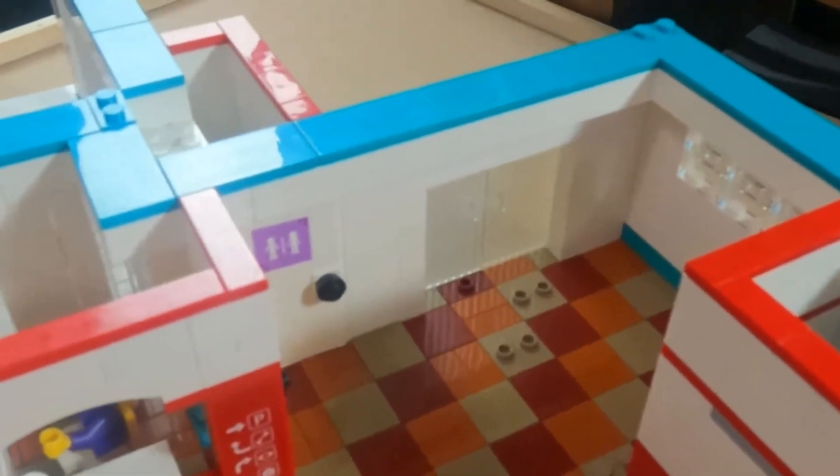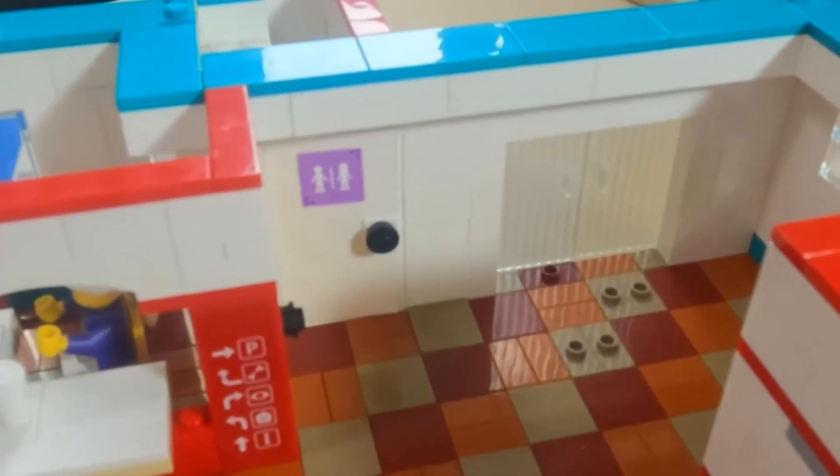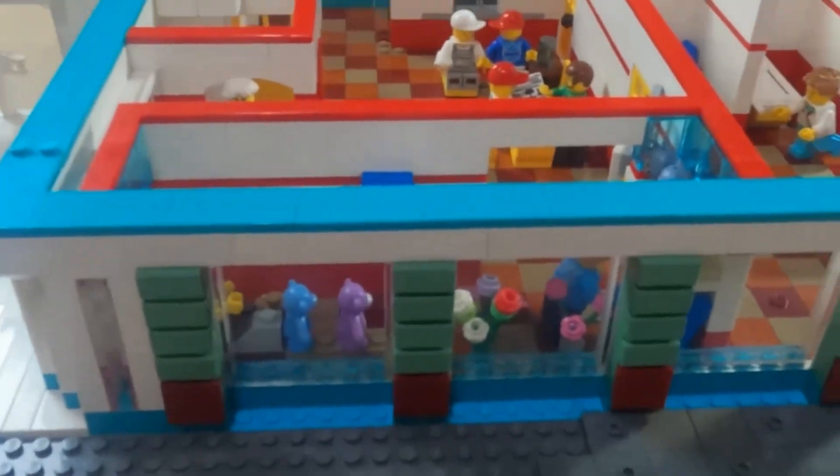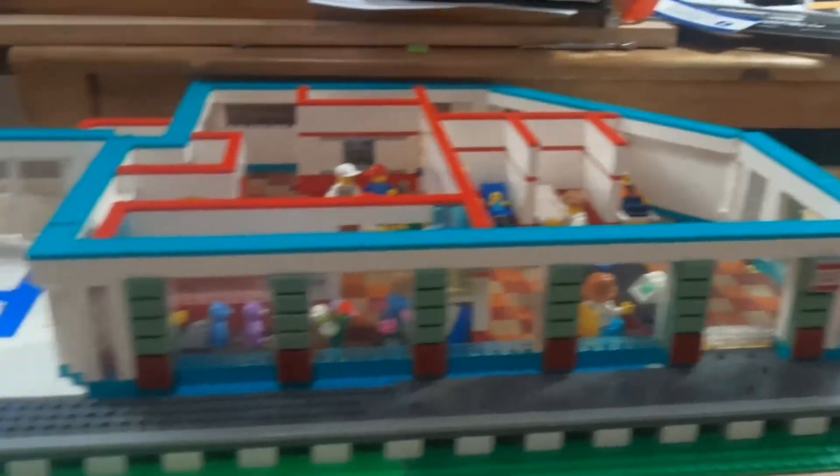Something I almost forgot about is a restroom on the first floor. I managed to find an absolutely tiny space here for a restroom — it literally only has the toilet, the sink, and toilet paper. That's it, that is all that is in that little room.